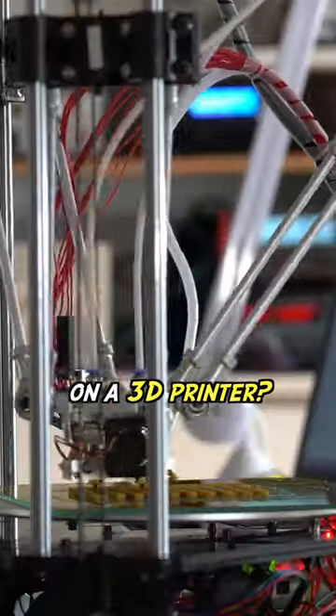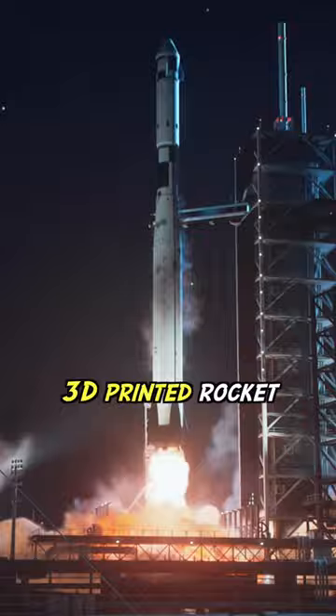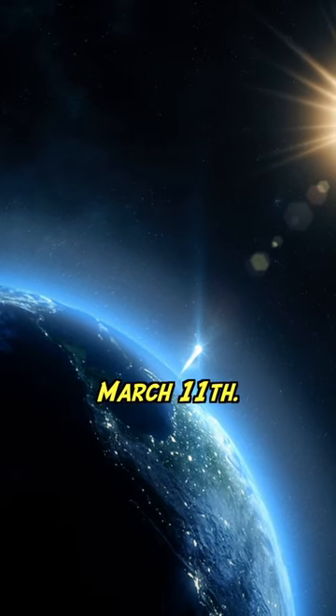What if I told you that you can make a space rocket on a 3D printer? You must wake up immediately if you missed out on this, because the first ever 3D printed rocket might be launched tomorrow, Saturday, March 11th.